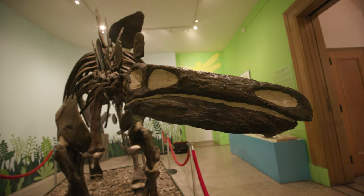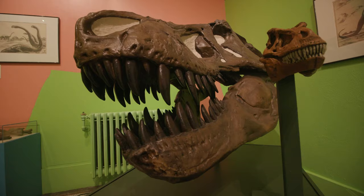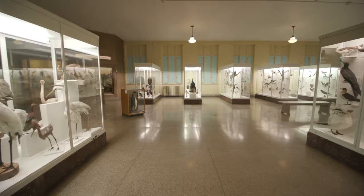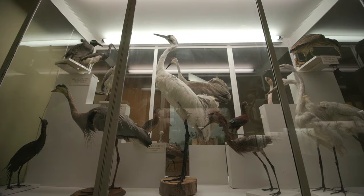We have dinosaurs and fossils. We have a vast collection of taxidermy of birds and mammals that people love.